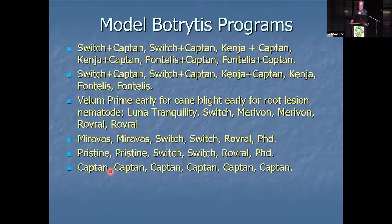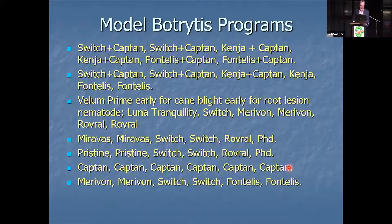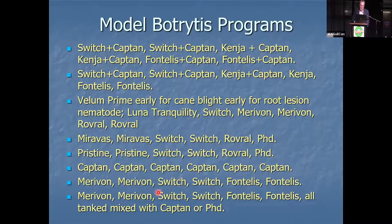If you're budget-conscious and not going to Canada, here's a cheap option: Captan, Captan, Captan, Captan, Captan. We don't like using the same mode of action repeatedly, but you can do it with Captan because it has so many modes of action. There's even a cheaper program — just four shots of Captan. Here's another: Miravos, Miravos, Switch, Switch, Fontelis, Fontelis — all tank mixed with Captan or PhD. There is a fit for each one of these programs.